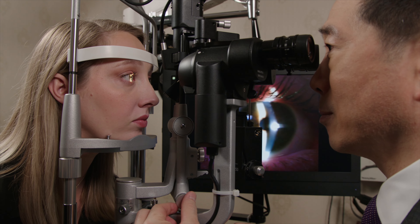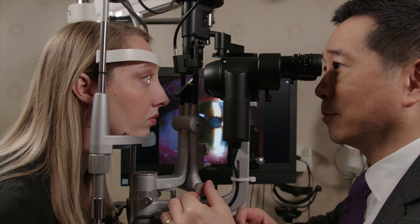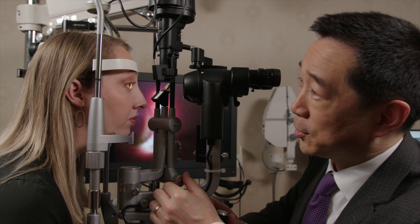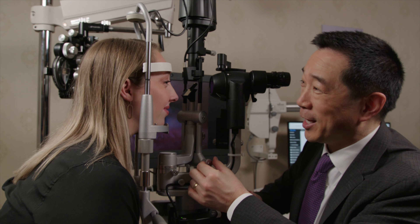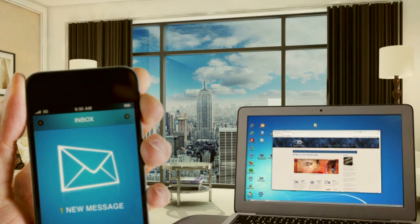You may choose to have surgery to your second eye as soon as one week after surgery to your first eye, in order to optimize your binocular vision without glasses. Months or even years after premium lens replacement surgery, you may experience cloudy, foggy, or filmy vision.